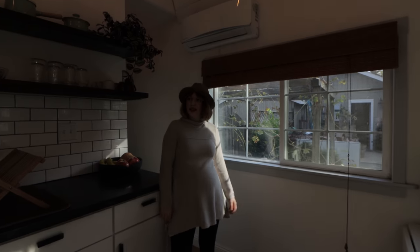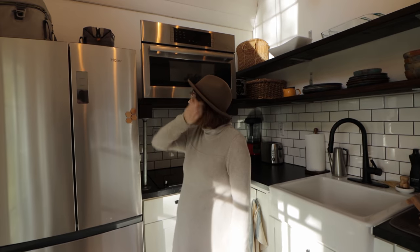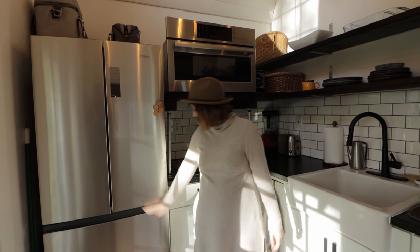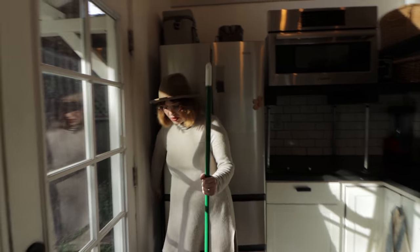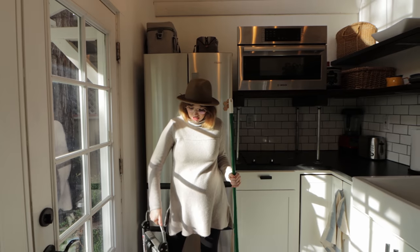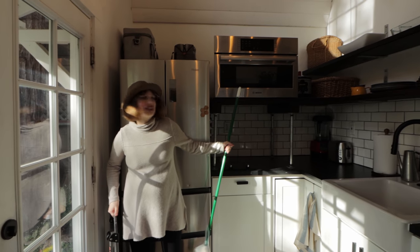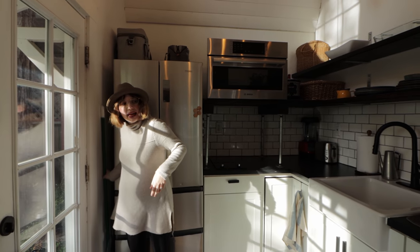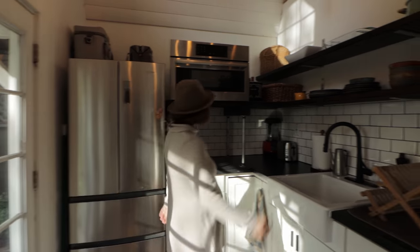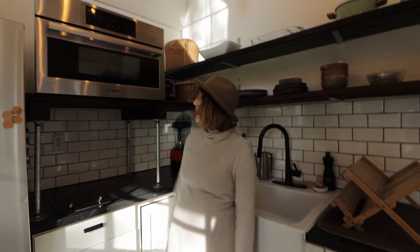We have an awesome full-size kitchen. There's a lot of natural light in this room, which I like. Up here we have our refrigerator, freezer, trusty broom, and a step stool, which I use a lot because I'm short and sometimes I can't get stuff out of the oven without it. Over here we have an oven — it's a convection oven, but it also doubles as a microwave, which is super handy.